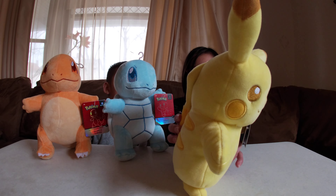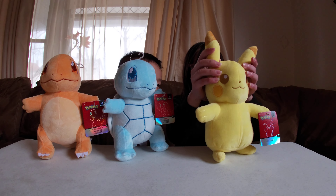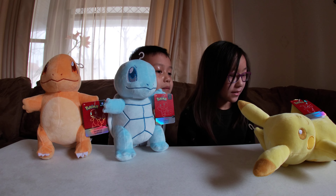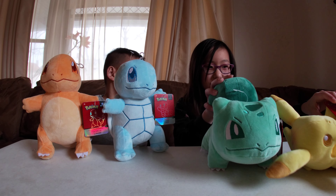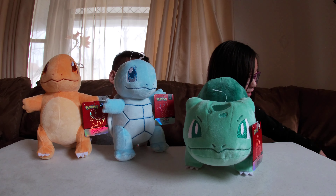Pikachu has a thunderbolt looking tail and cute ears. Next is Bulbasaur, with a cute bulb — very, very cute!